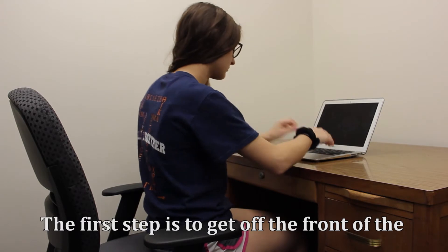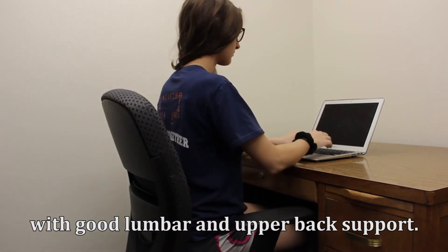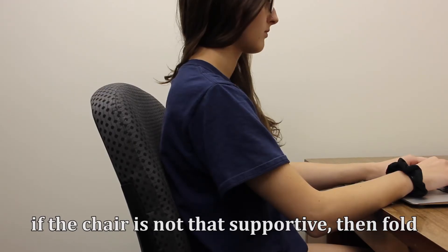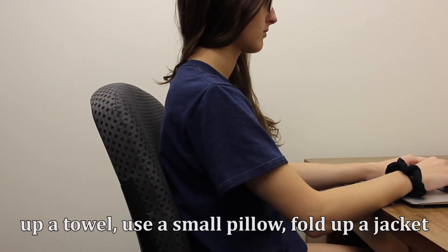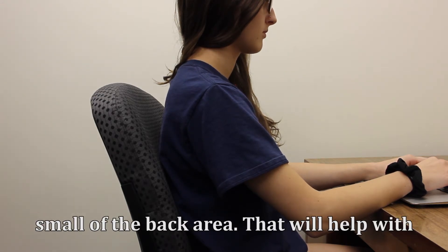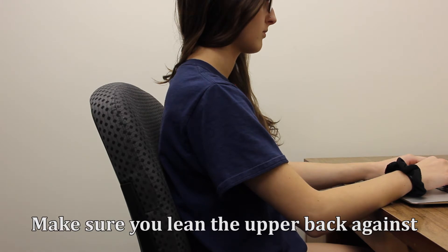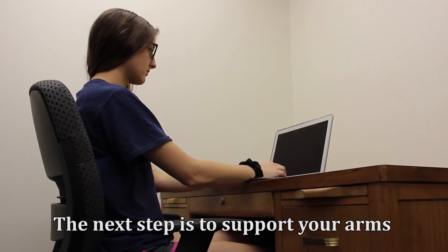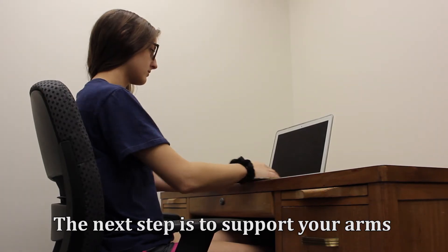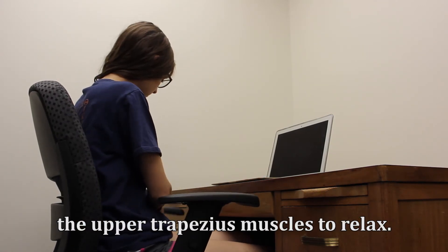The first step is to get off the front of the chair and sit against the back of the chair with good lumbar and upper back support. If the chair is not that supportive, fold up a towel, use a small pillow, fold up a jacket, or use a purchased support, and put it in the small of the back area — that will help get the spine back into that S shape. Make sure you lean your upper back against the back of the chair as well. The next step is to support your arms on the chair's armrests, which will allow the upper trapezius muscles to relax.